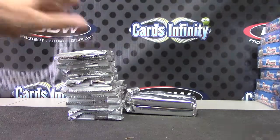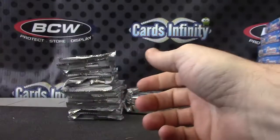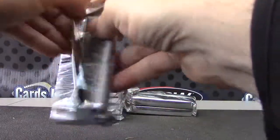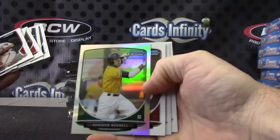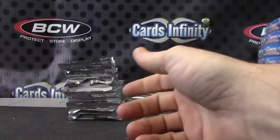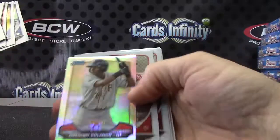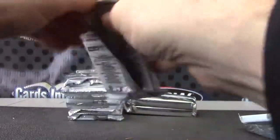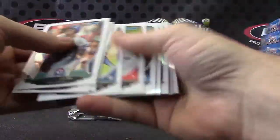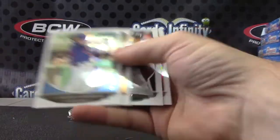We're off — Jose Bautista. Addison Russell Refractor. Refractor of Gregory Polanco — that's just a mini. Autograph number one: Danry Vasquez. And base.